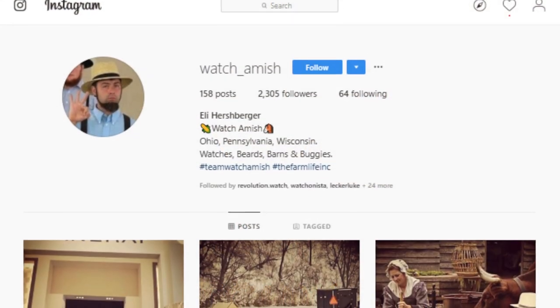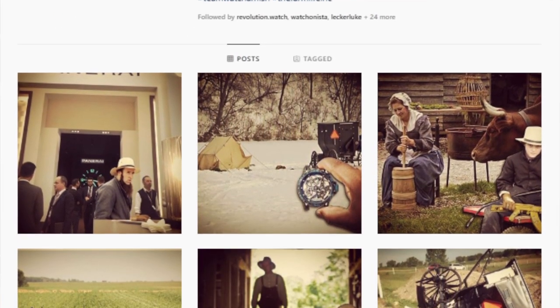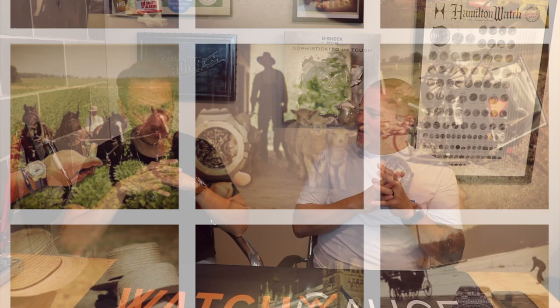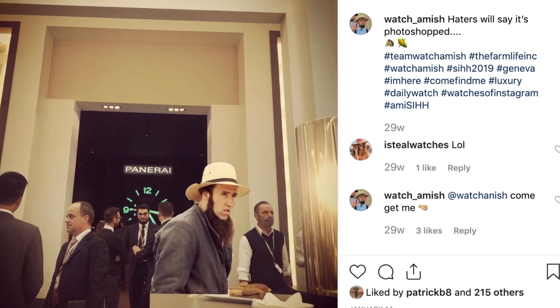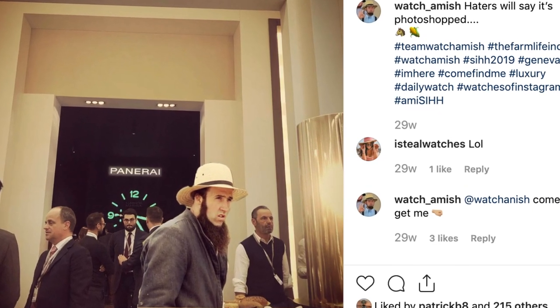Another OG account I liked was Watch Amish — poking fun at WatchAnish, who is one of the biggest Instagram watch influencers with maybe 1.1 to 1.7 million followers. Watch Amish was taking pictures of watches like a Big Bang in front of Amish people and in Amish country — making it look like a Watch Time magazine in the hands of an Amish person. I just thought that was hysterical. He doesn't post as much but he's worth a follow.